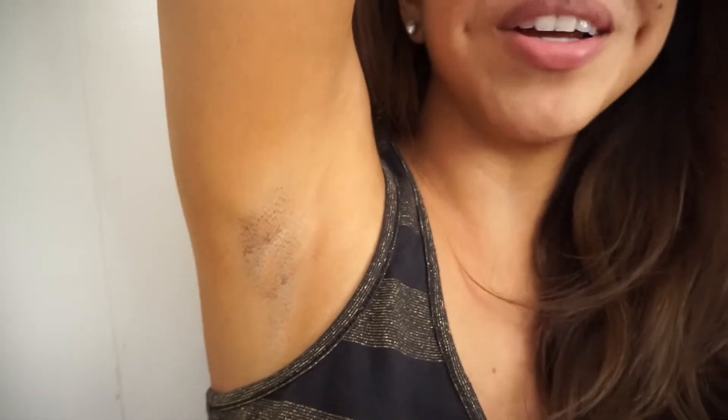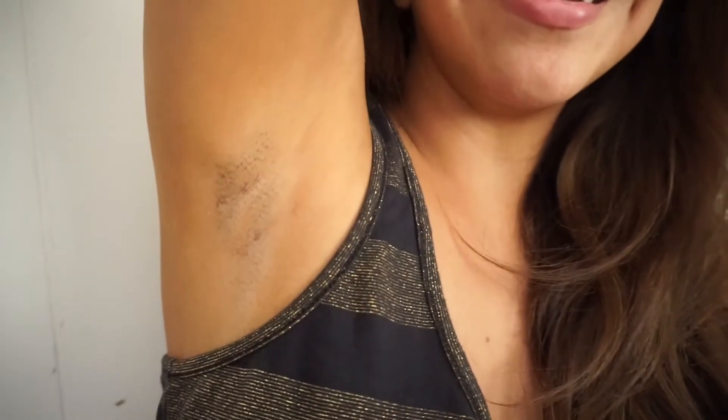I'm really excited to see the results. The nurse mentioned I might be able to start seeing results as early as tomorrow, but everybody's different. She also said it's normal to get irritation after laser, but I personally did not get any — my armpit looks just the same as when I walked in. I'm going to show you guys what it looks like just in case you can see a difference. Here is my armpit after one laser treatment.